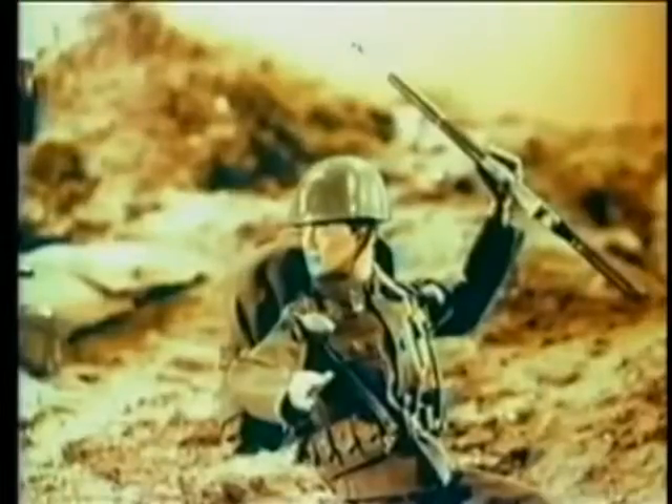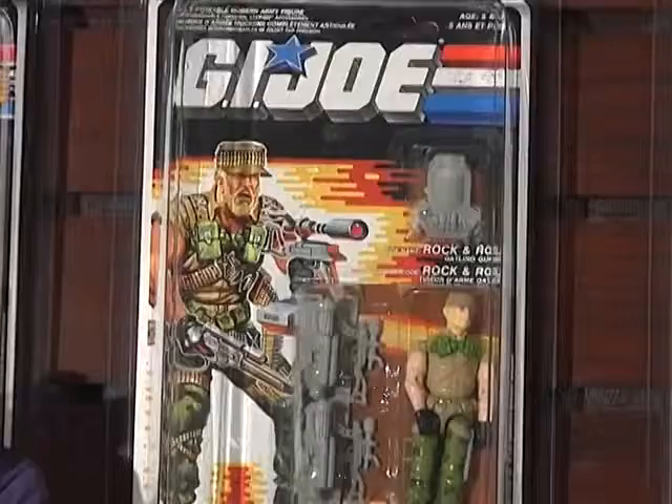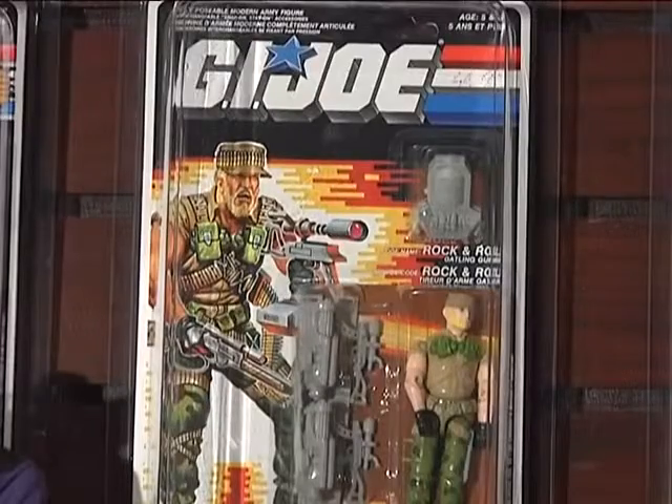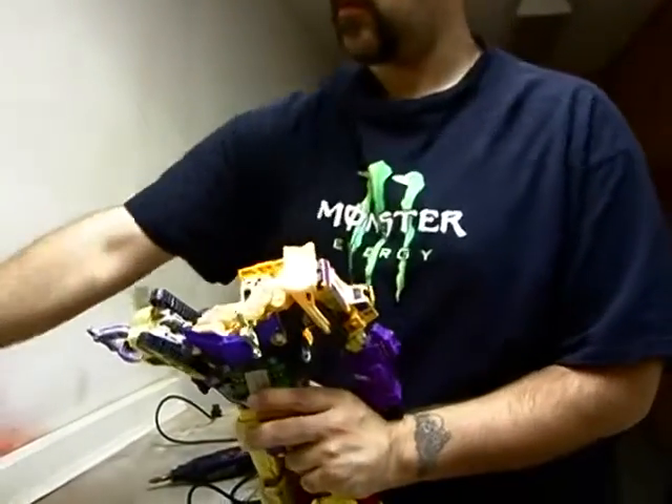Toys are an important part of our childhood. As we grow up, playing with toys helps fuel our imagination. But for some people, the thrill of collecting toys never goes away. And as adults, they can use their imagination to take their passion one step further.